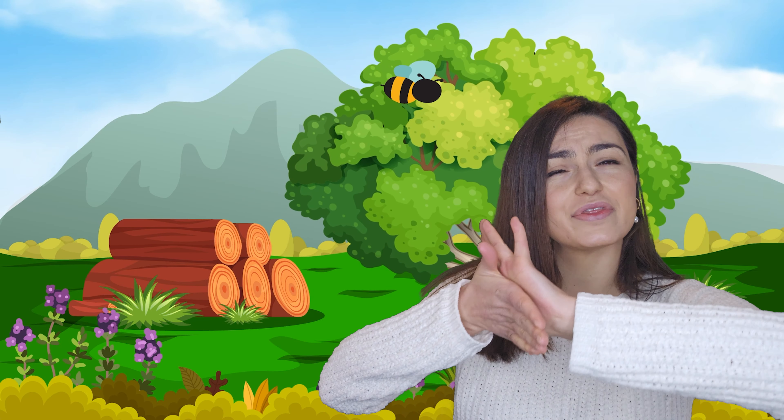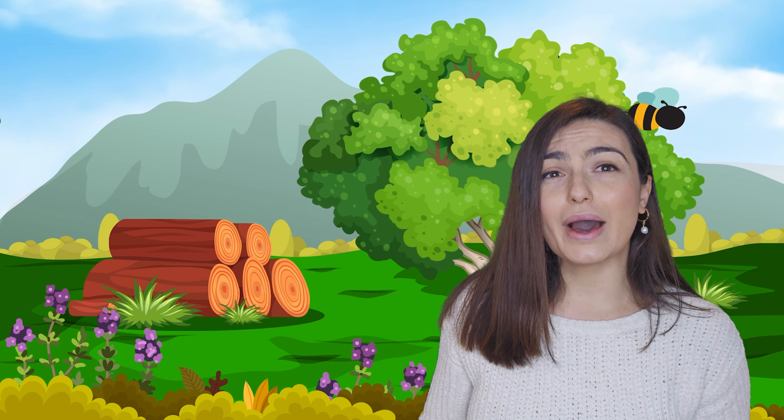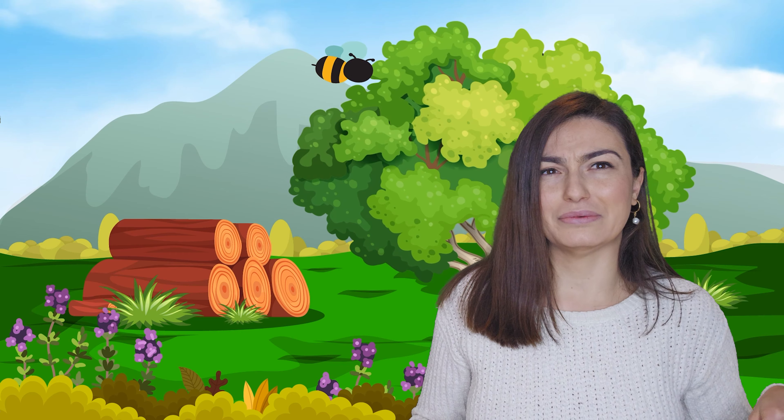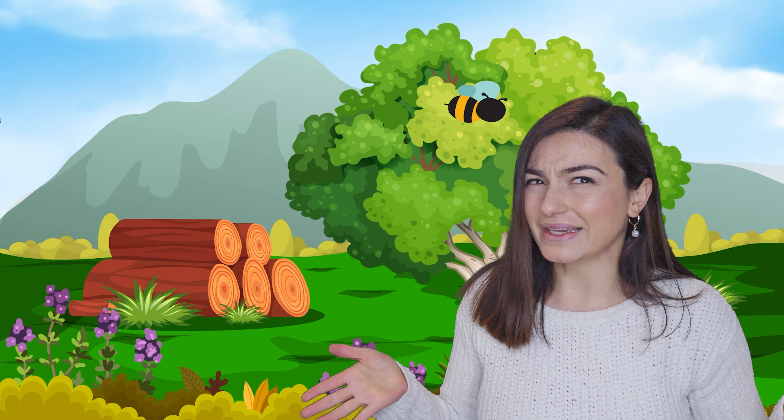I'm bringing home a baby bumblebee — ouch, it bit me! I'm squishing up the baby bumblebee, won't my mommy be so proud of me. I'm squishing up the baby bumblebee — ew, that was yucky!